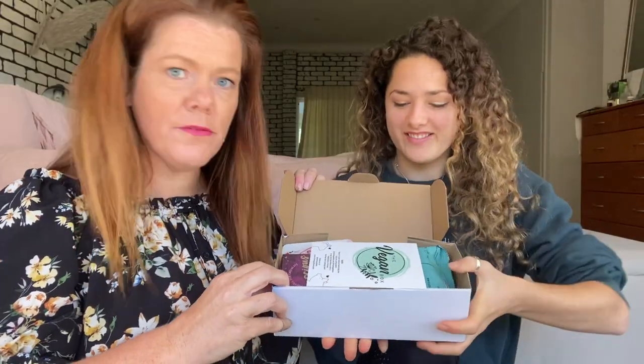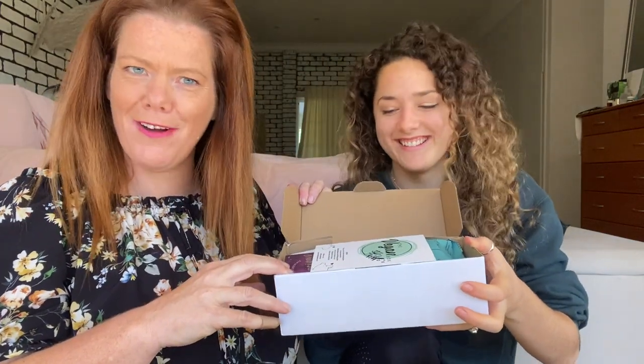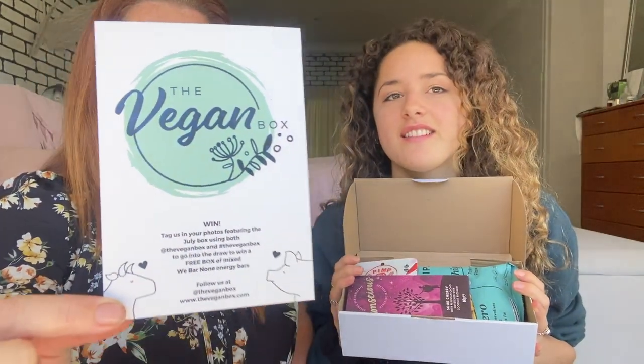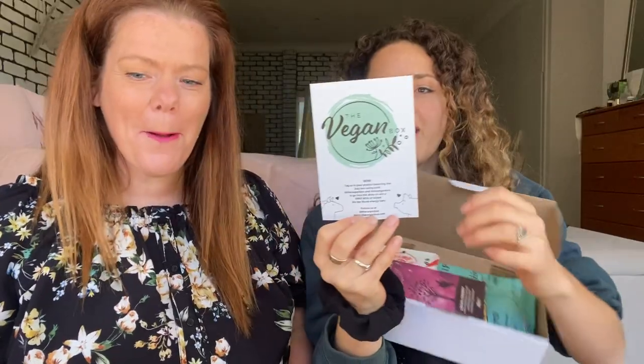Oh, can you smell that? Smells like cardboard — but I smell something yummy. So first off, you get the little card. What a cute logo! On the back it tells you exactly what's in there. How many products have we got? One, two, three, four, five, six, seven, eight — I was right!